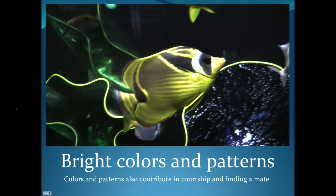So bright colors and patterns not only scare away predators, but they can also contribute to finding a mate. For example, this yellow fish will be able to spot similar fish very easily among thousands of different fish. These very dramatic patterns play a role in fish finding each other and being able to find a mate.